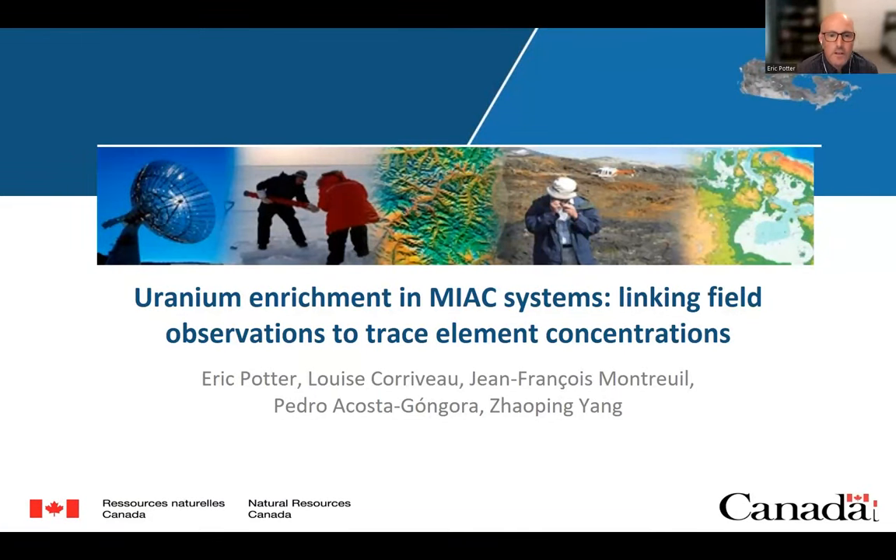Thank you for joining us today. First off, before we begin, I'd like to thank the Mineral Deposits Division of the Geological Association of Canada for their support of this webinar, as well as for supporting our special volume. That volume would not have been possible had it not been for the amazing efforts of Luis Corvo to keep us all organized, on track, and on time. Thank you very much, Luis. Today I'd like to talk about uranium enrichment in metasomatic iron and alkali calcic alteration systems.